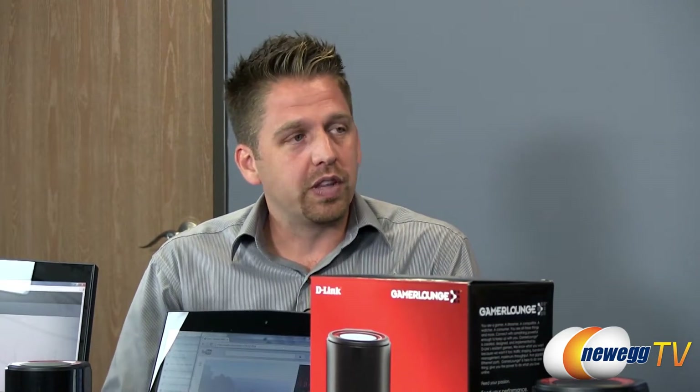It's got a slew of features on the hardware side — it's got WPS, an on/off button, and even a USB port so you can share printers, files, and more. But really the cool feature, the secret sauce if you will of this router, is what we call StreamBoost, and it's really taking over the interface of the router.